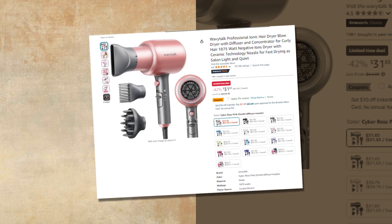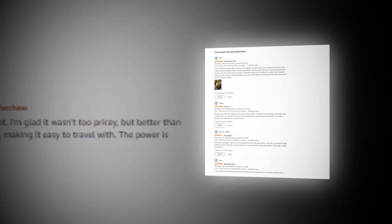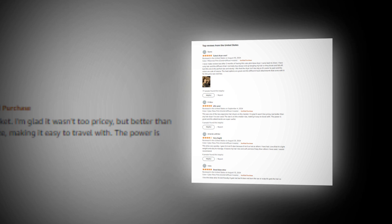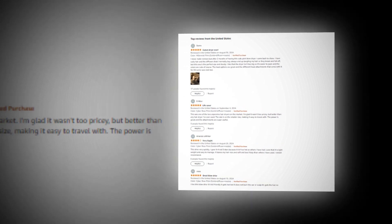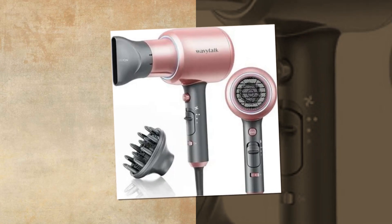Hi, welcome to our YouTube channel. Today we will discuss the best WavyTalk Professional Ionic Hair Dryer Blow Dryer with Diffuser and Concentrator for Curly Hair, 1875 Watt Negative Ions Dryer with Ceramic Technology Nozzle for Fast Drying, as seen on Amazon. The link to the product is given in the description if you want to check it out.